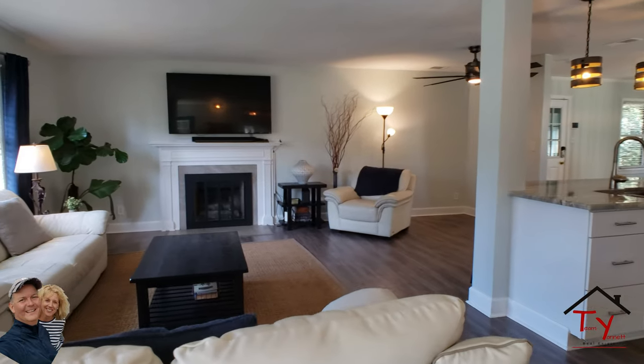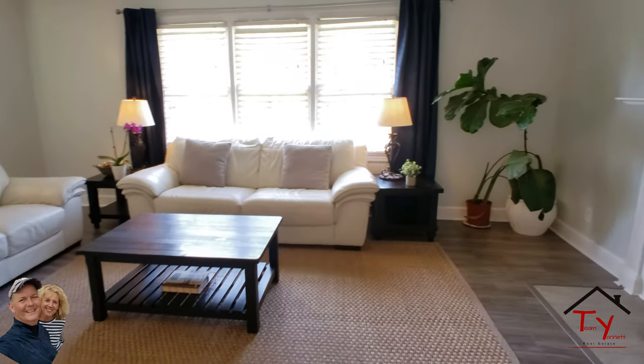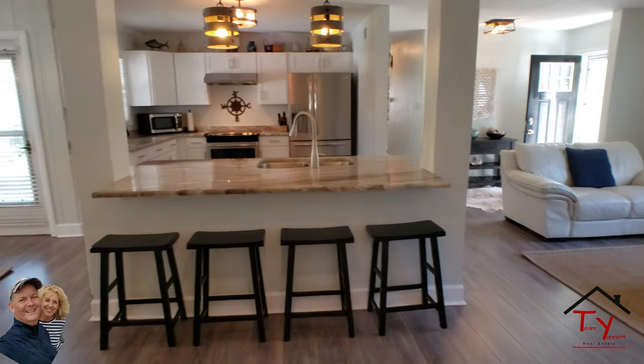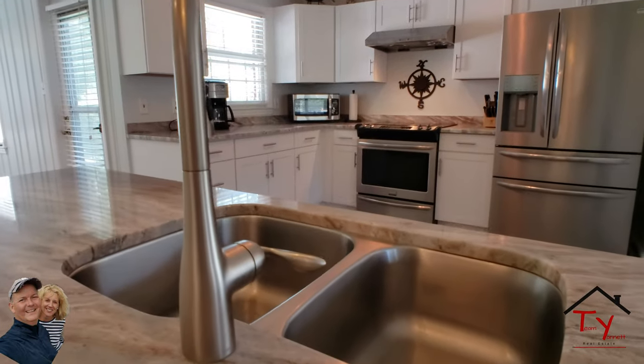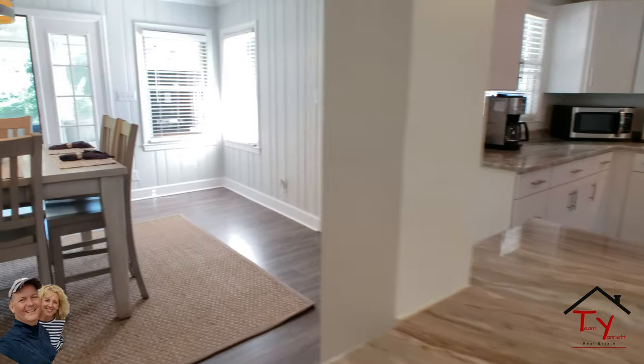This front of the house features one in the dining room area. As you can see it's a wide, beautiful kitchen with tons of cabinets, granite countertops, and the stainless steel appliances everybody loves.